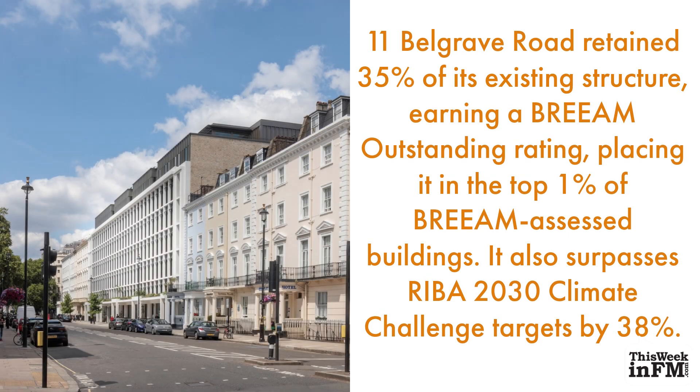11 Belgrave Road retained 35% of its existing structure, earning a BREEAM Outstanding rating, placing it in the top 1% of BREEAM-assessed buildings. It also surpasses RIBA 2030 Climate Challenge targets by 38%.